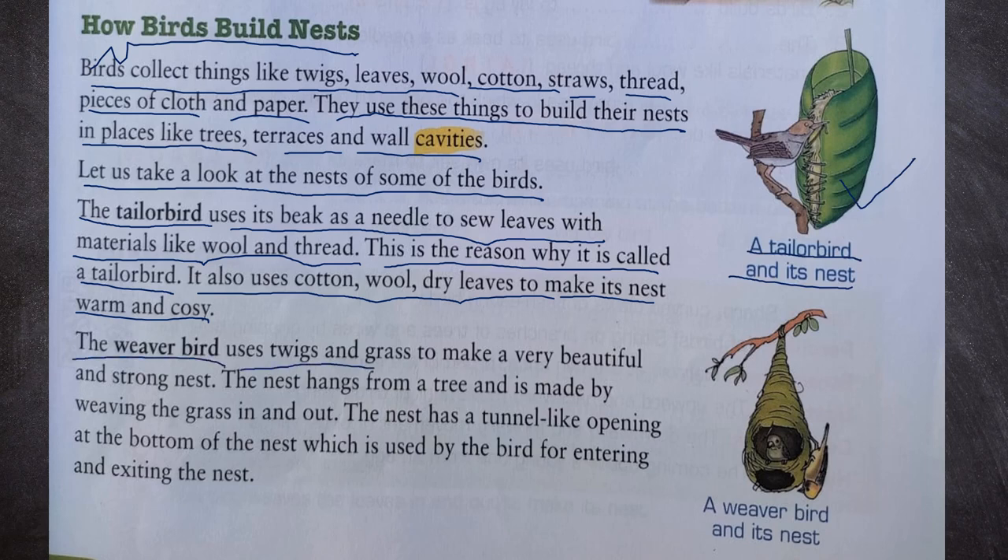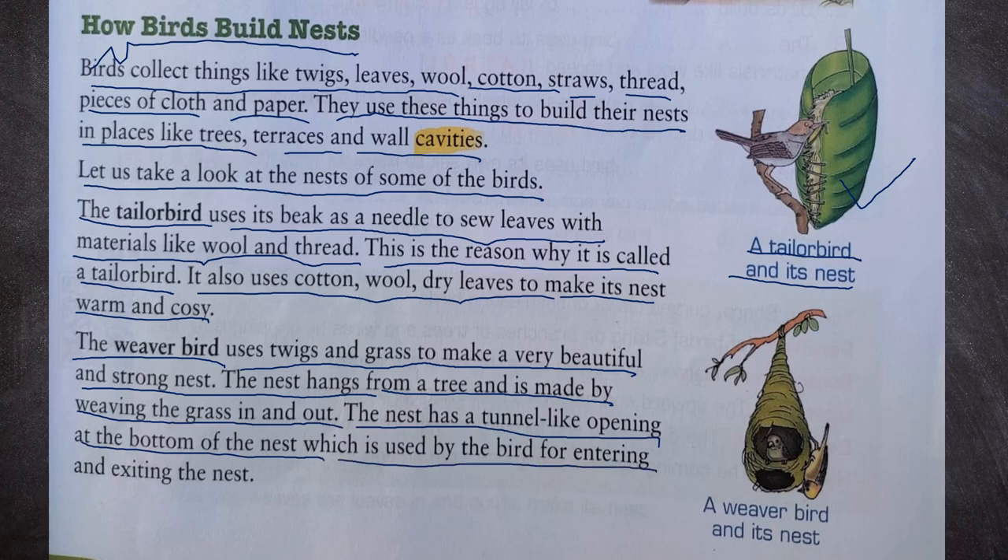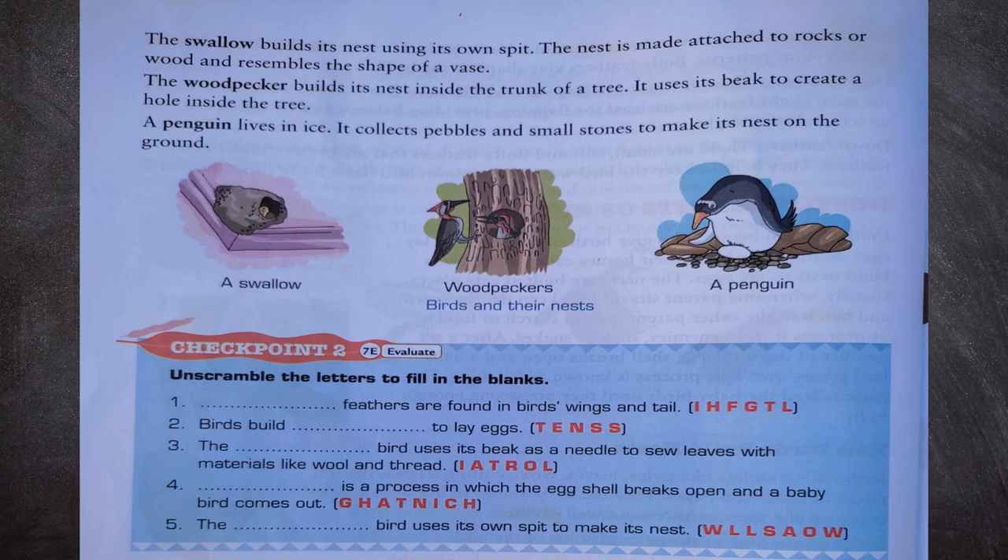The weaver bird uses twigs and grass to make a very beautiful and strong nest. The nest hangs from a tree and is made by weaving the grass in and out. The nest has a tunnel-like opening at the bottom, which is used by the bird for entering and exiting. We can see a weaver bird and its nest. The swallow builds its nest using its own spit; the nest is attached to rocks or wood and resembles the shape of a vase.